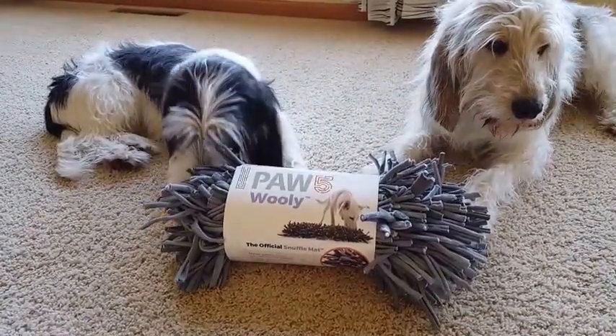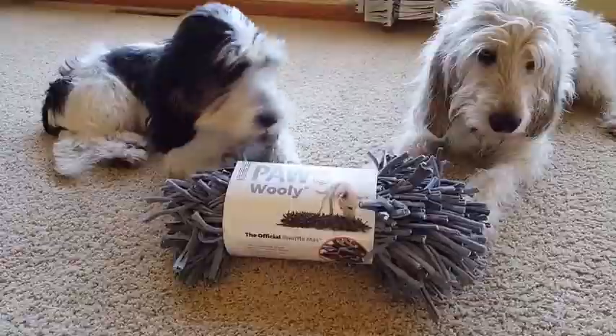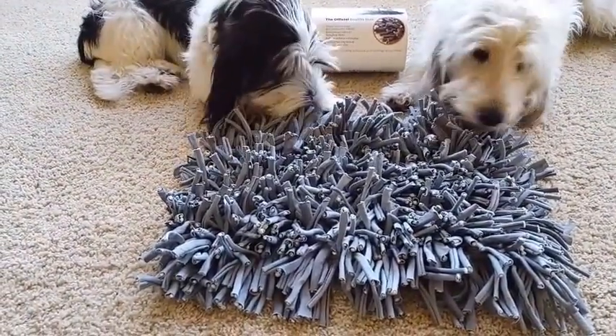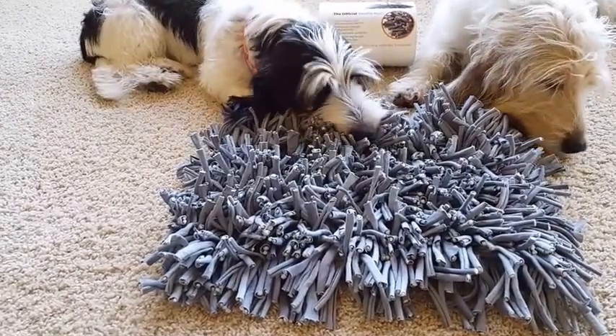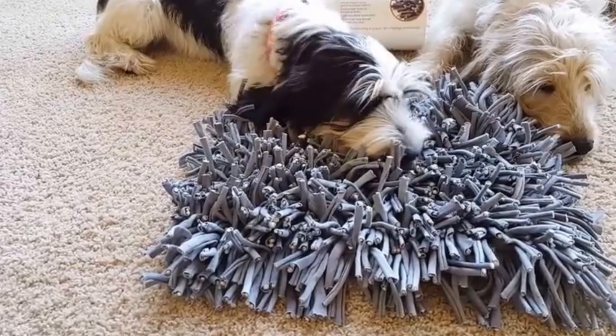Today we're going to look at the Paw 5 Wooly, the perfect thing for every dog because every dog loves to sniff. The Wooly is the official Schnuffelmat, which comes from Germany meaning sniffing mat. As you can see there's nothing in the Schnuffelmat right now, but the dogs love to sniff on it.